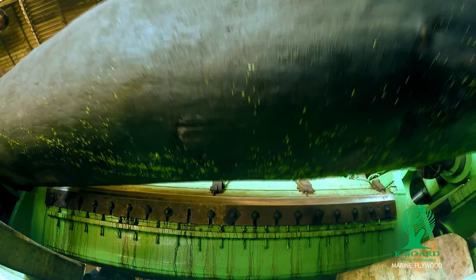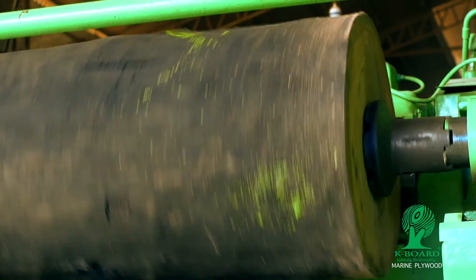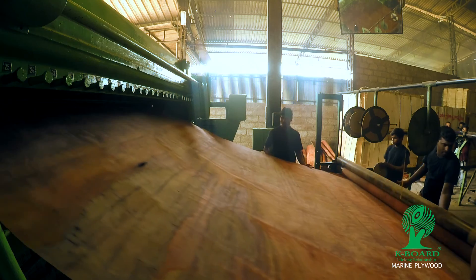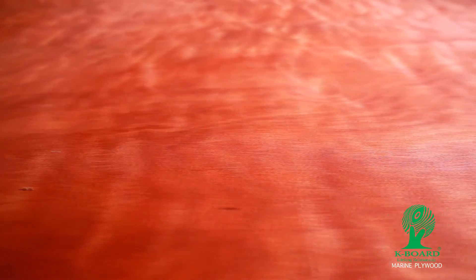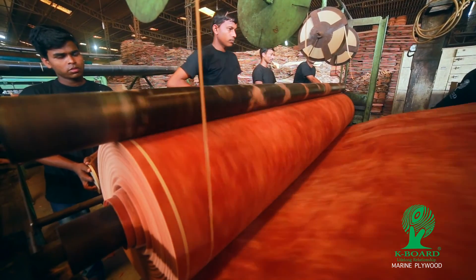This veneer for plywood, usually found in Myanmar and Malaysia, is a type of timber known as garjan that is mostly used, and the peeling process is quite different. This particular timber is the ideal one for using as face veneer for manufacturing plywood.